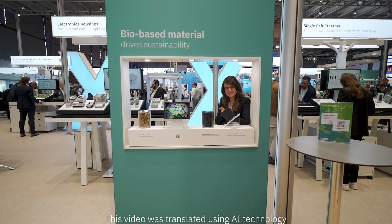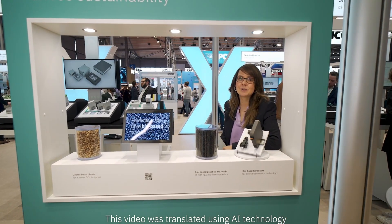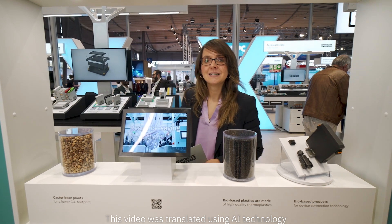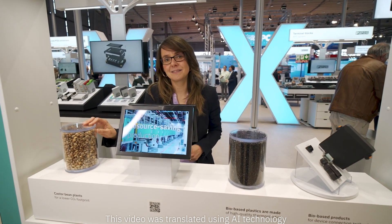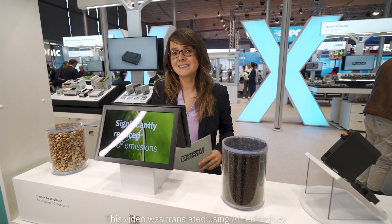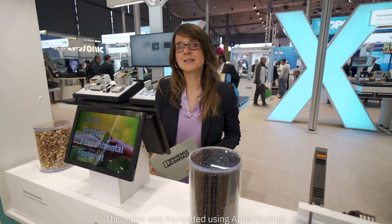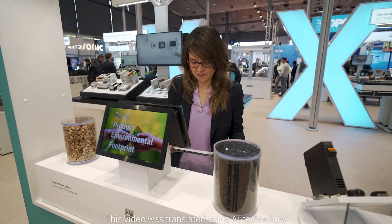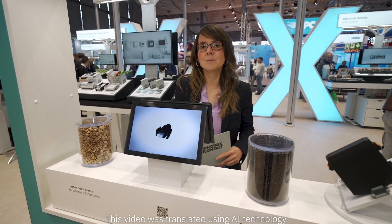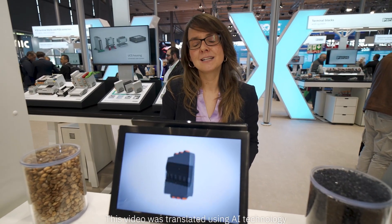Our connector, terminal block, and electronic housing ranges already include the very first products that are made from bio-based plastics. The basis for this is the so-called Casco plant. Ecologically, this plant offers several advantages as it does not compete with the cultivation of food or feed crops. Fertilization and irrigation are not required either. Based on this sustainable resource, we are able to significantly reduce the ecological footprint of our plastic-based components.